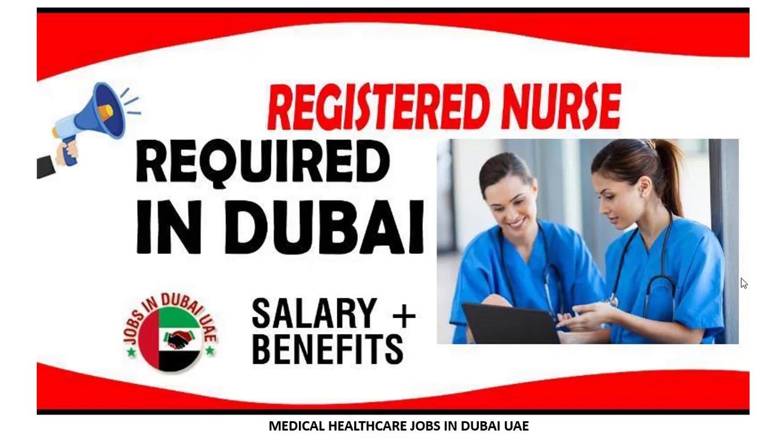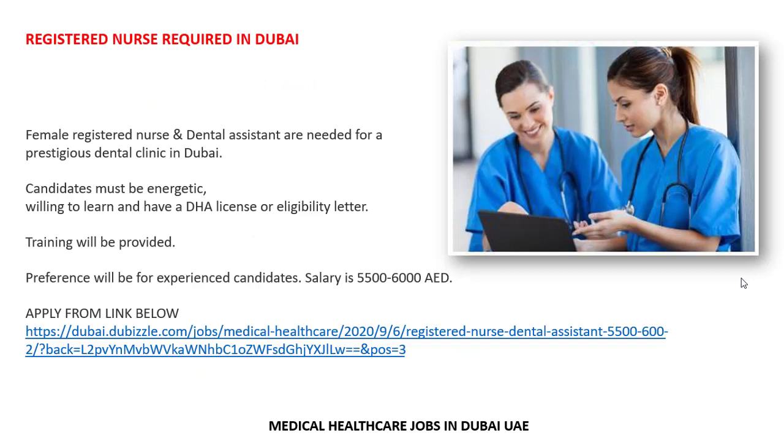This is a new and updated job: Registered Nurse required in Dubai. Let's check out the details and requirements. Female registered nurses and dental assistants are required for a prestigious dental clinic in Dubai.